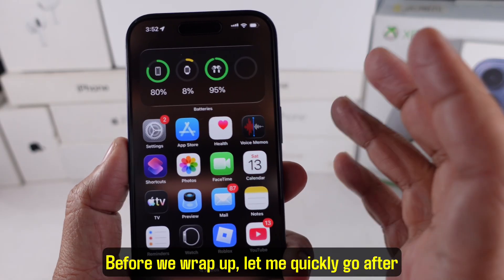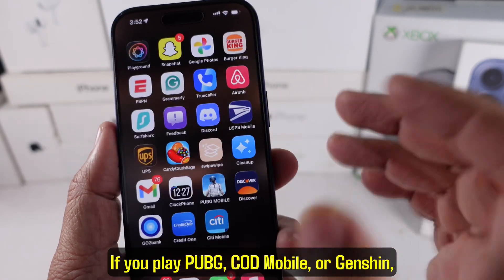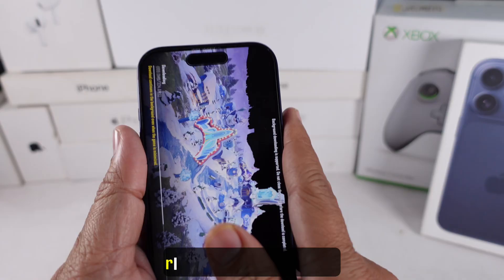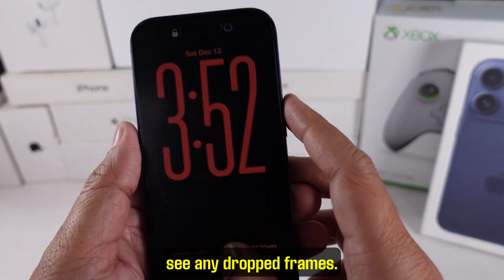Before we wrap up, let me quickly cover gaming performance. If you play PUBG, COD Mobile, or Genshin, you're going to love this update. Frame pacing feels more stable and touch response is super sharp. I tested for about 30 minutes and didn't see any dropped frames.